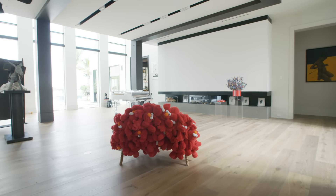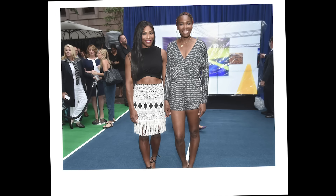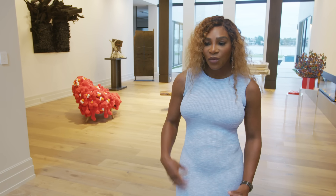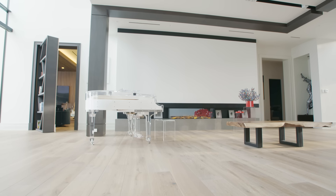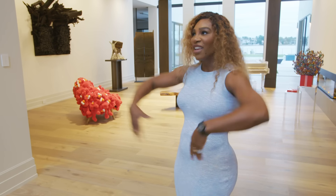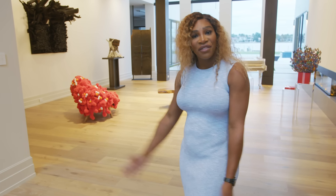Welcome to my home. I've been designing this house for a really, really long time. I actually worked with my sister Venus. She has an interior design company called V-Star Interiors. It's really cool because she loves doing it, and she has some amazing people that work with her that were able to get inside my brain and show my vision.